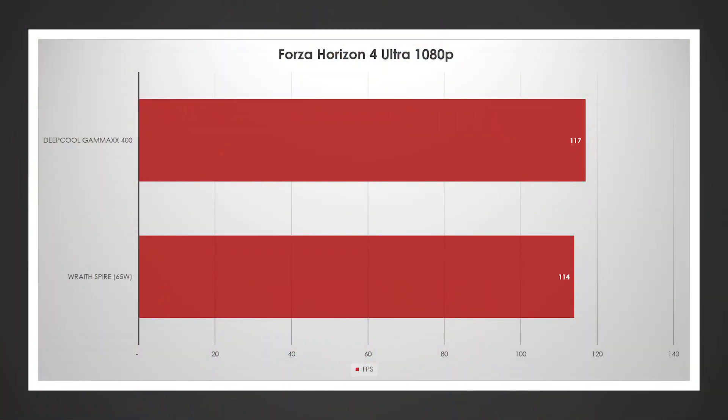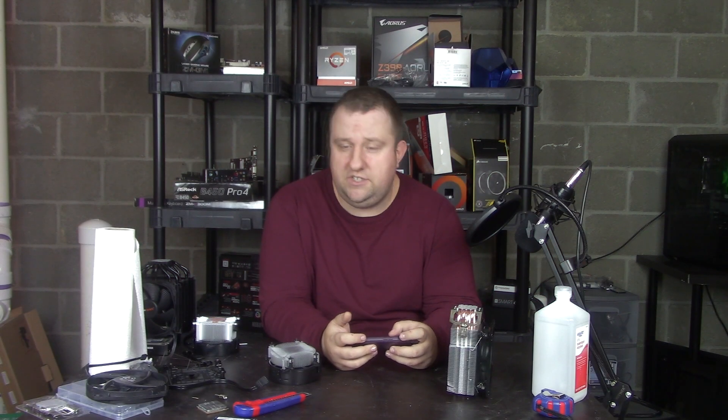This was interesting: Forza Horizon 4 showed about a 2 to 3 FPS difference on every run, so we capped it at 3 — 114 to 117 respectively. I was pretty surprised about that.